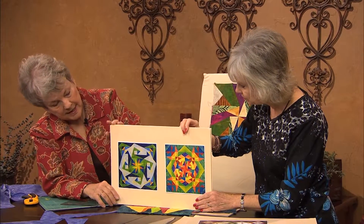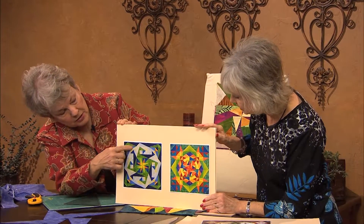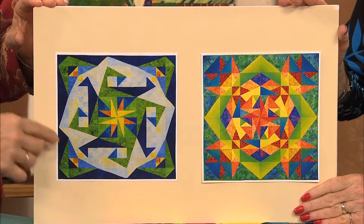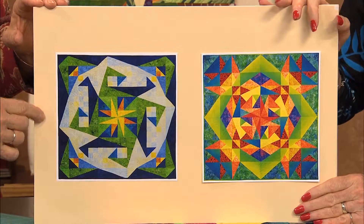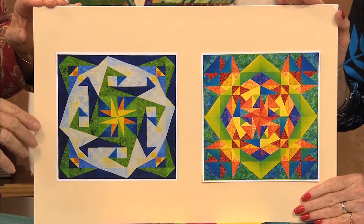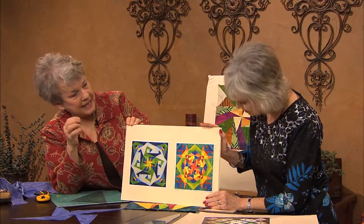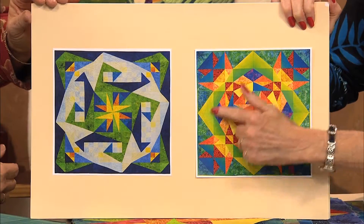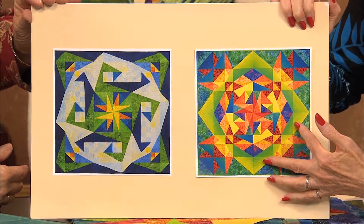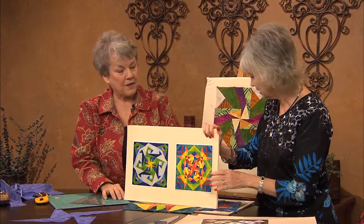Now we're ready for the board that shows how curves can develop using these templates. Notice in this one, you have what almost looks like an applique edge — it's almost a circle — but it's all accomplished with straight-line piecing. You get undulating lines and sharp points every time. This one too has the illusion of curves, and the choice of fabrics is what does it. It makes a big difference.